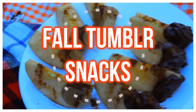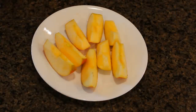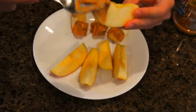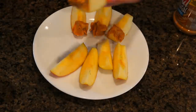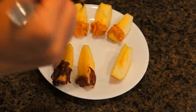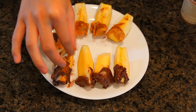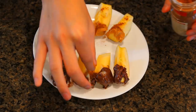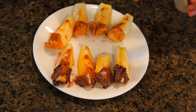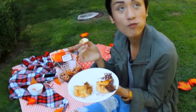For the first fall activity I'm going to be showing you guys, make some fall tumblr snacks. Food is bae. These are just some apple slices that I spread peanut butter all over. You can totally use whatever you want, like pumpkin butter or almond butter, but I also used Nutella because I was craving something sweet. Then we're just going to be sprinkling on some cinnamon to add to that fall aesthetic.